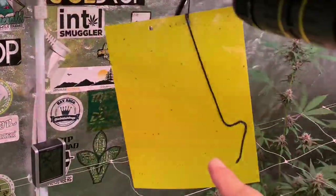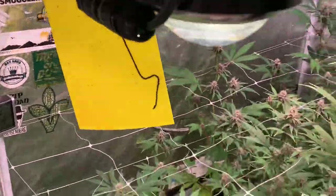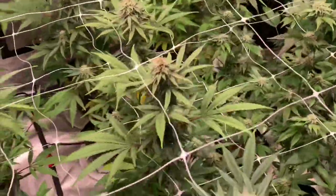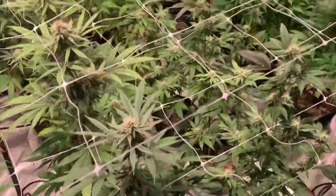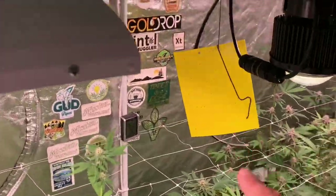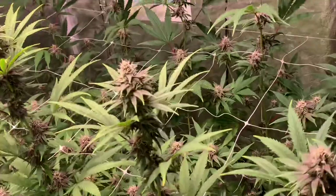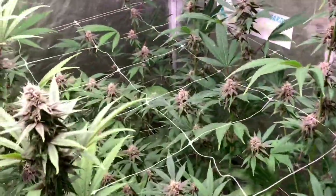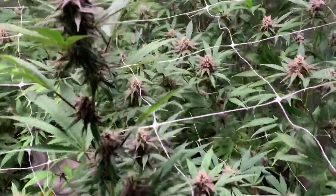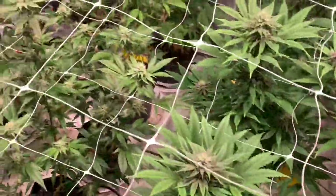It's always nice to have a sticky trap in your tent to see what's flying around. I got some gnats in here but it's under control — I put some diatomaceous earth down so that should keep them at bay. The benefit of a sticky trap is you can see what's in your garden. It's not unusual to have gnats — totally fine, it's natural. Just keep them at bay and you'll be alright.